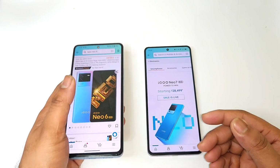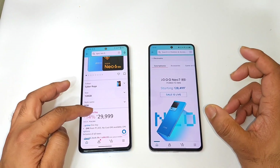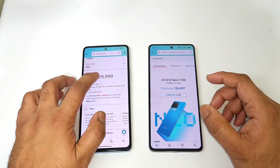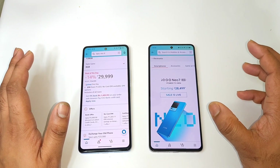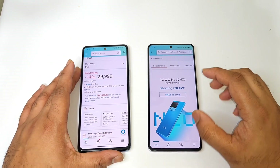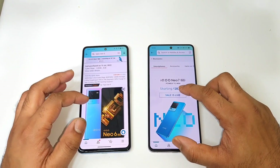First, regarding price: the iQOO Neo 7 is offered at around ₹28,499, and the iQOO Neo 6 can get up to ₹3,000 discount, bringing it to around ₹26,999. So the Neo 6 is slightly less expensive, which is worth keeping in consideration.